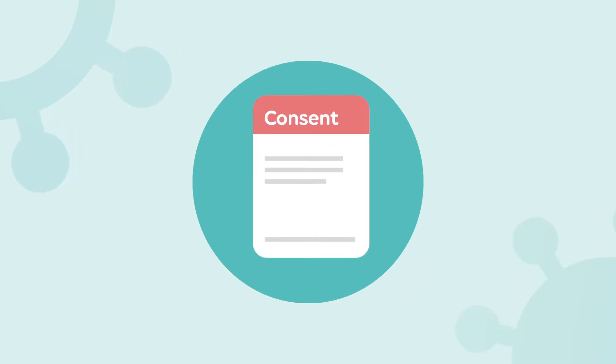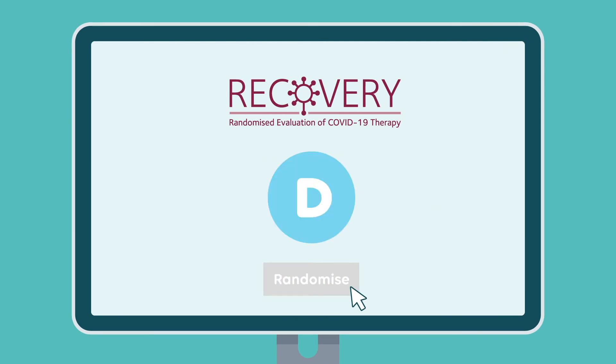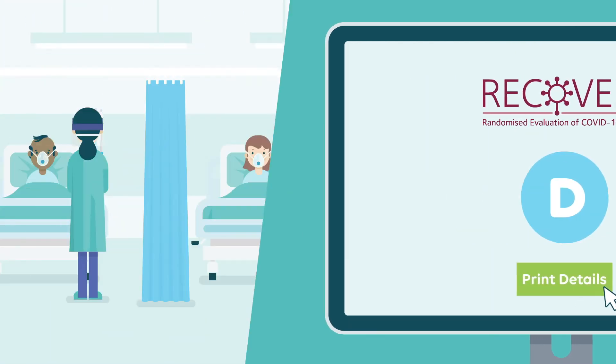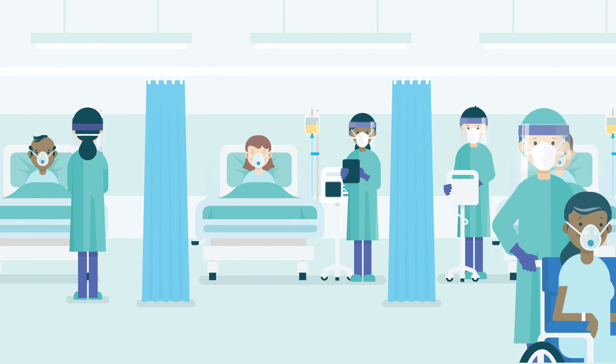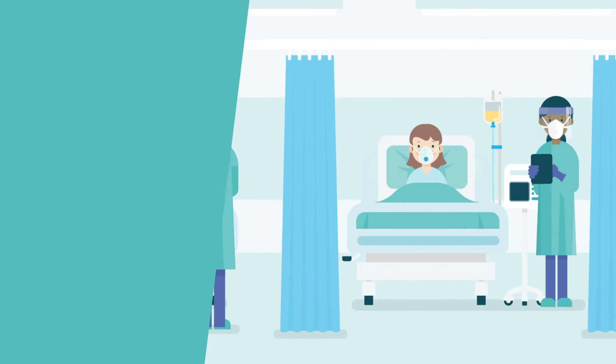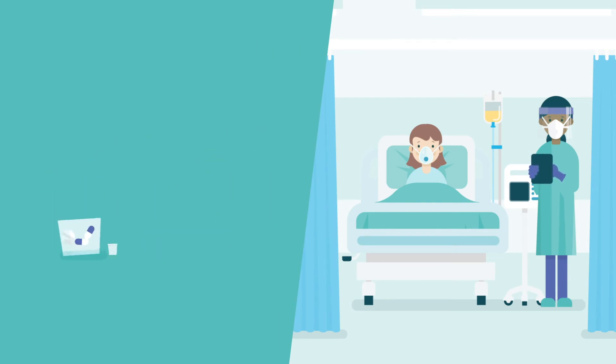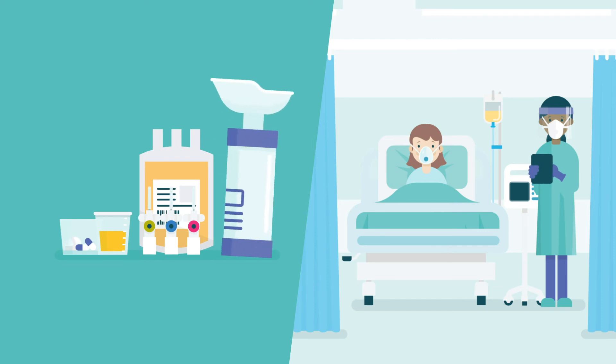If you or your child join the study, we will need a signed consent form and some general health information. Then you'll be randomly allocated to one of the treatment options by a computer. You will either receive the usual standard of care that all patients receive with no additional treatment, or the usual standard of care plus one of the treatments, which might be given by mouth, injection or inhalation.